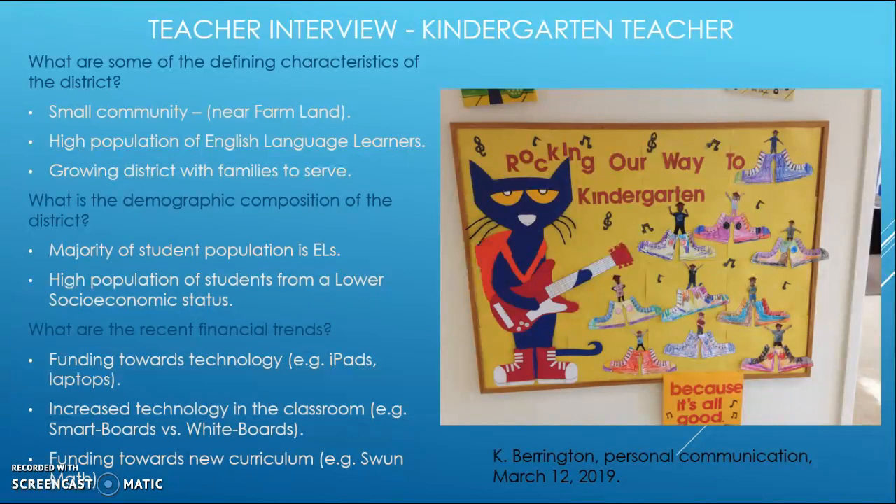When asked about the demographic composition, she stated that a majority of the student population are English learners and that many students come from a lower socioeconomic status. Regarding financial trends, she noted that funding is going toward technology—including iPads, laptops, and smart boards for all classrooms—and toward new curriculum projects such as the recently adopted SWAN Math program.